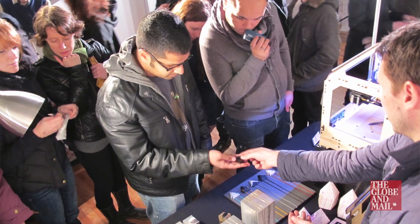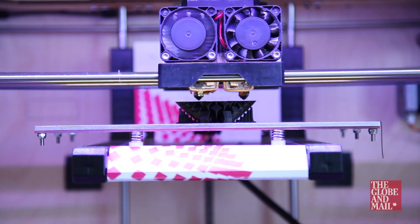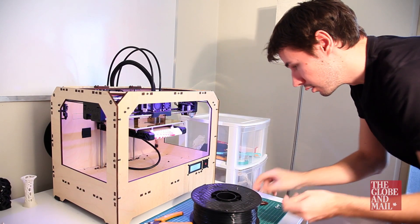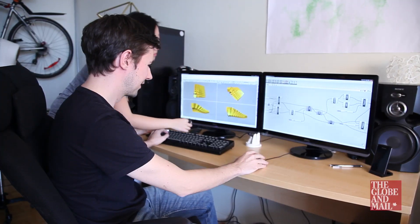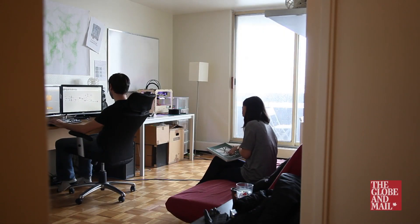We started selling our jewelry online and most recently our products have been introduced in four retail locations in Toronto. One of the most amazing parts about this technology is it used to take a corporation hundreds of thousands of dollars to bring a product to market. But for us, by using the 3D printer, we've been able to design, fabricate, and distribute our product right from our living room.